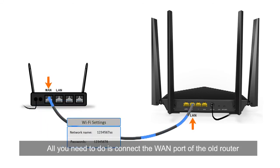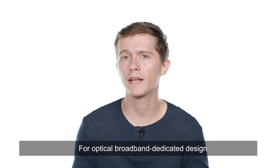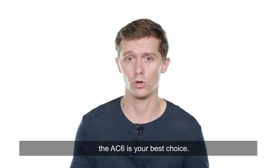All you need to do is connect the WAN port of the old router to a LAN port of the AC6. For optical broadband dedicated design and lossless transmission, the AC6 is your best choice.